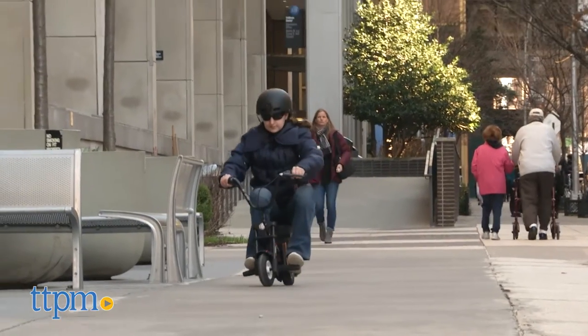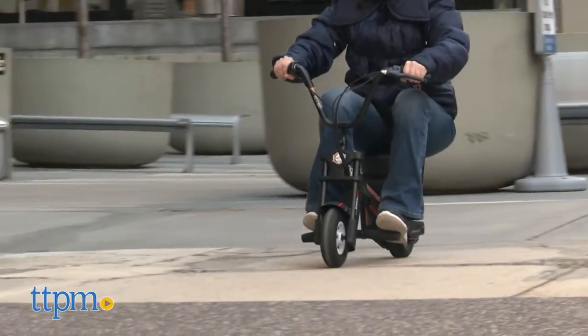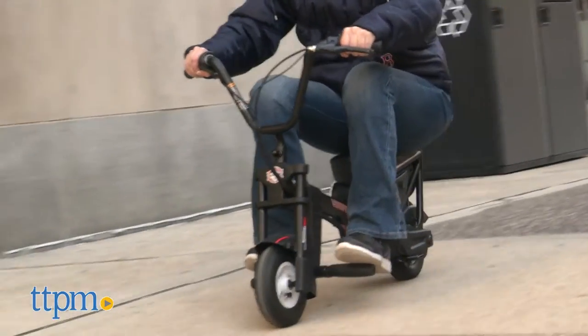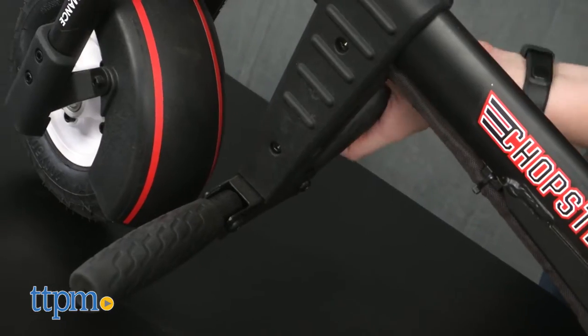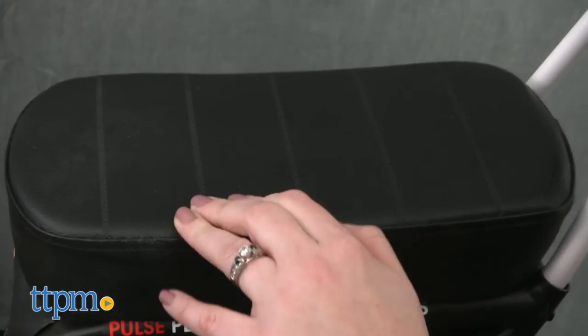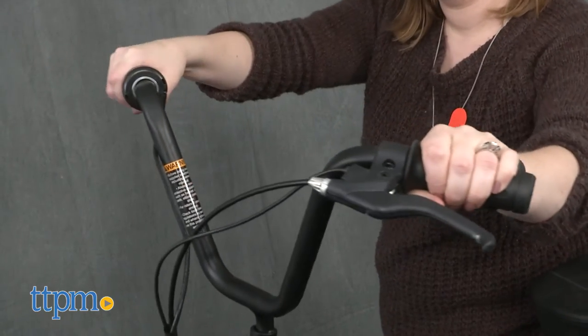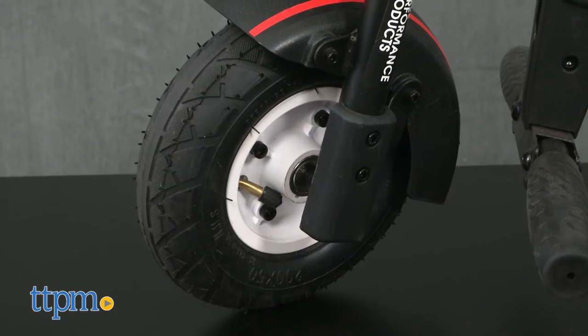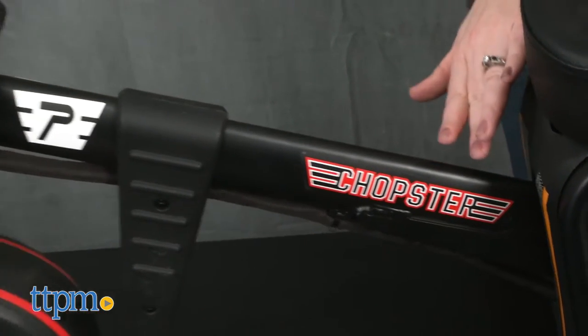Its 100-watt high-torque motor runs on a 24-volt battery and allows kids to ride at multiple speeds up to 10 miles per hour. This mini electric motorcycle features a cool chopper-inspired design with fold-out foot pegs, a thick padded seat, a sissy bar backrest, and high handlebars. Its two air-filled rubber tires offer a smooth ride, while the high tensile steel frame makes the bike very sturdy.